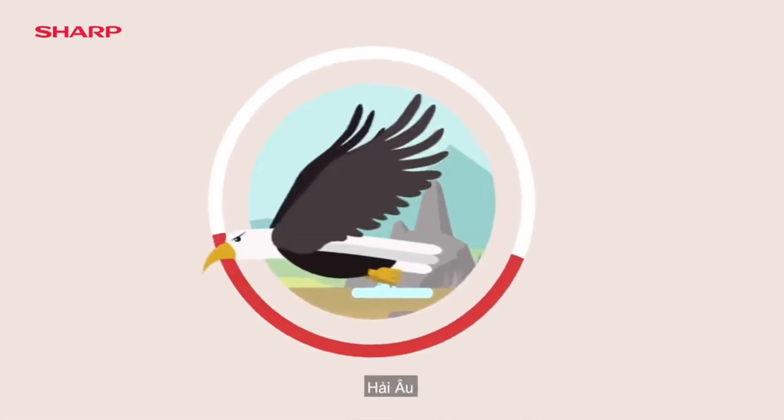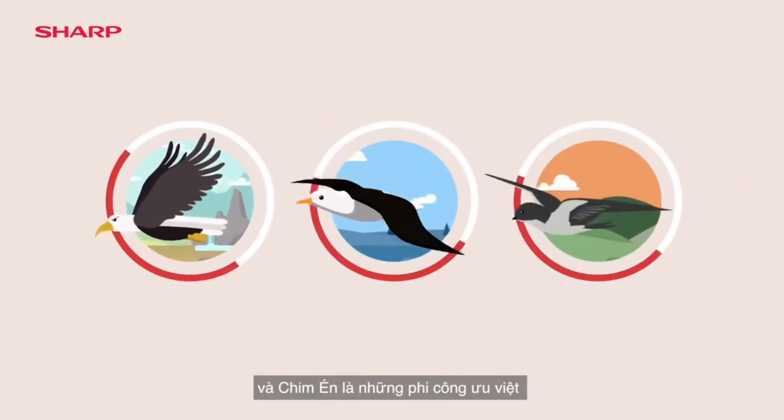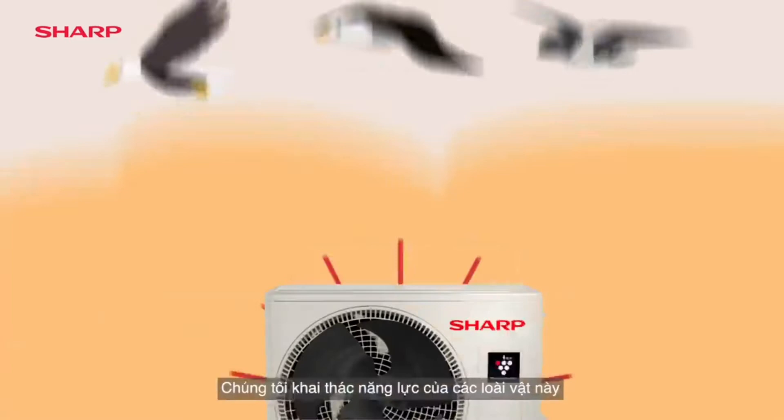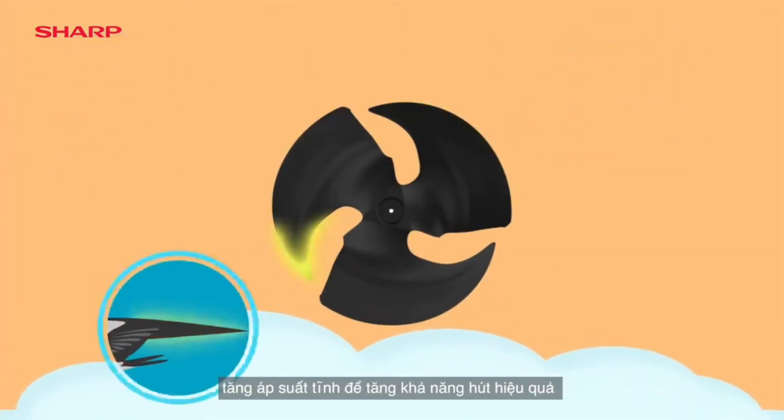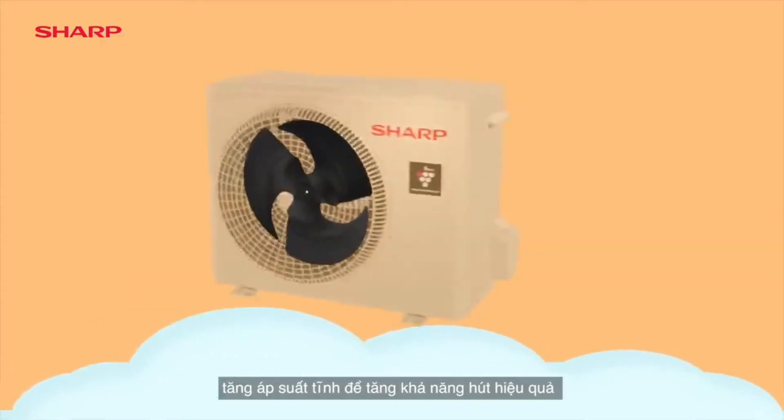The Eagle, Albatross, and Swift are superior aviators. We've harnessed this capacity. Sharp's air conditioner outdoor unit's ergonomically designed blades heighten static pressure for more efficient suction capability.